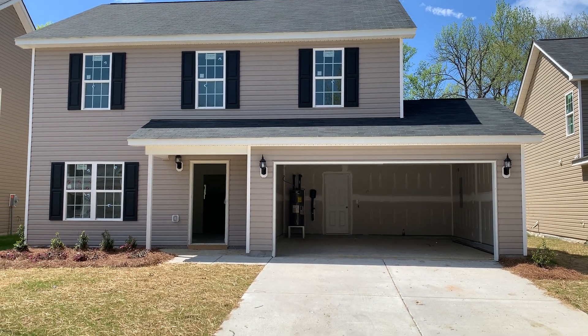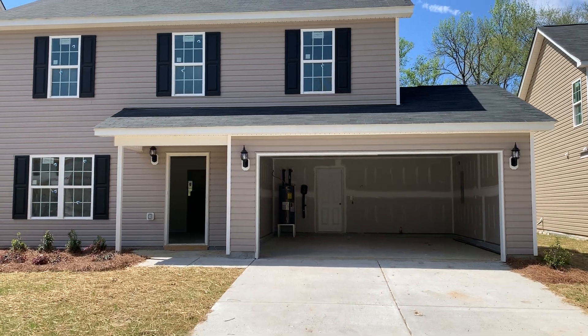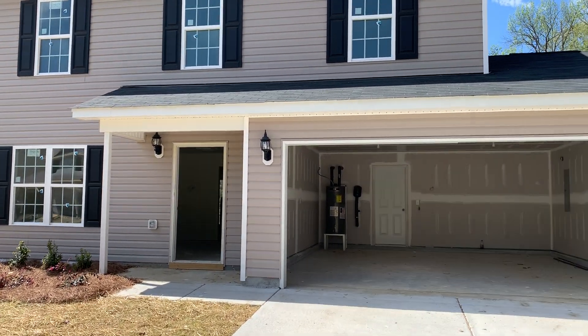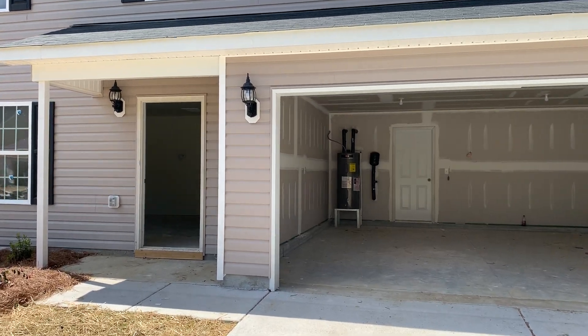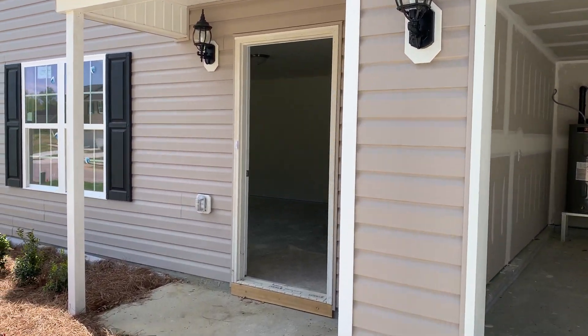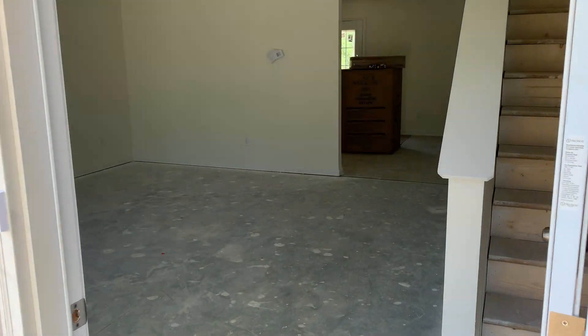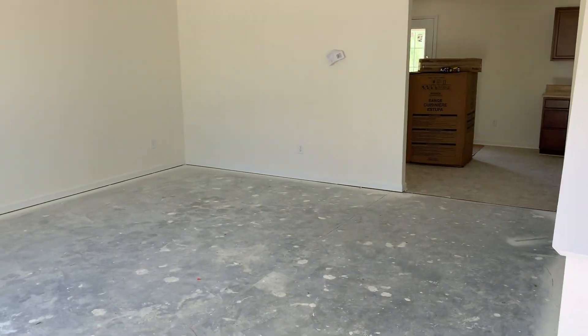Hello, welcome to Edison Village. Today we'll be taking a look at the 1715 square foot plan with four bedrooms, two and a half baths, and two car garage — affectionately called the 1715 for obvious reasons.